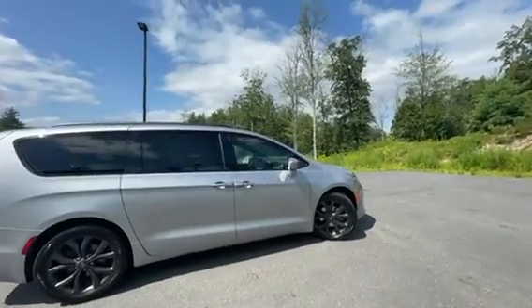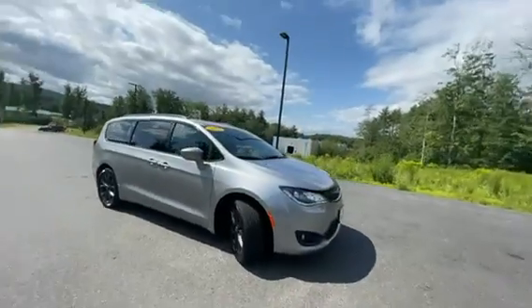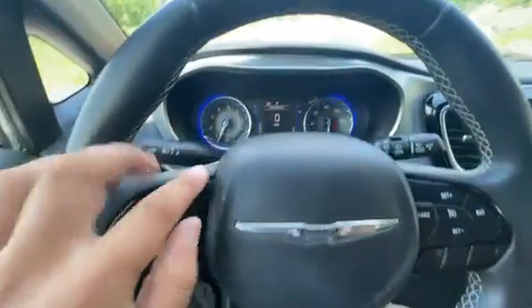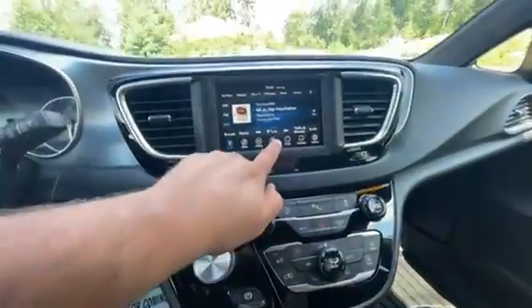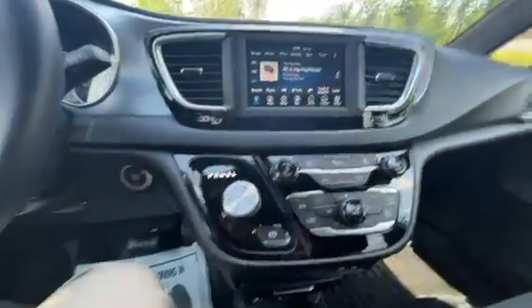This Pacifica is clean. Right here on the wheel you'll have your center controls, phone and voice controls, cruise controls. Nice screen in here — has Apple CarPlay, Android Auto, and your plug-ins.